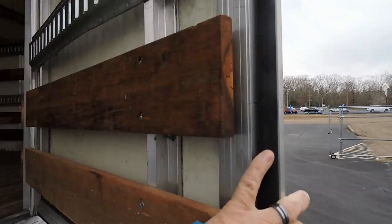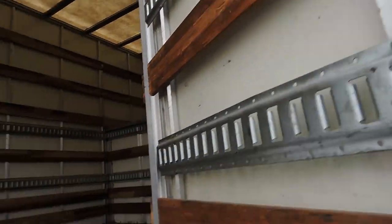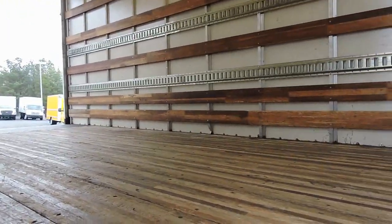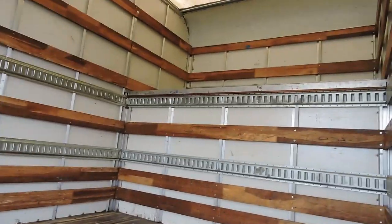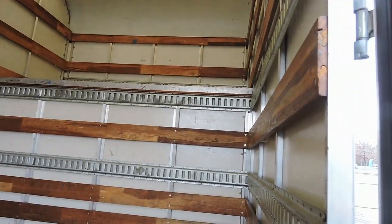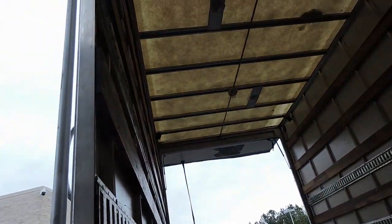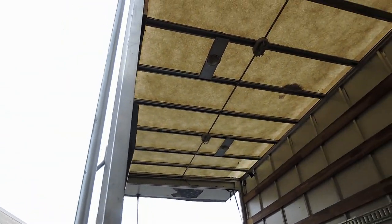It's got the solid oak floor, damage-free. It's got the hardwood boards all the way up the side so you can lay stuff up against it. It's got the nice little attic up there, it's got multiple tie straps all the way around the sides, translucent top.